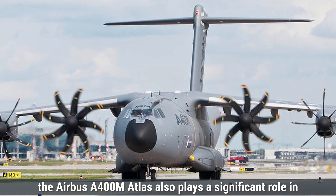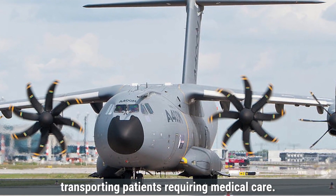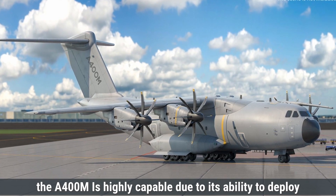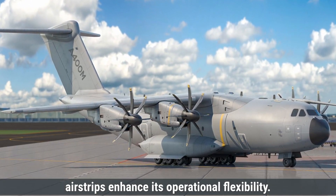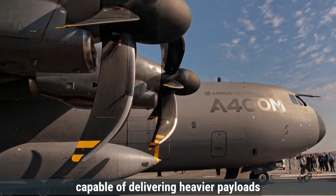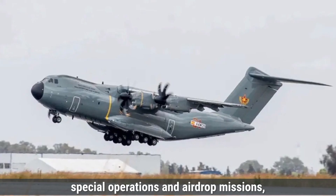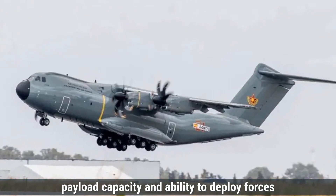The Airbus A400M Atlas also plays a significant role in medevac missions, with customizable configurations for transporting patients requiring medical care. It offers a spacious interior accommodating advanced medical setups depending on mission needs. For special operations, the A400M is highly capable due to its ability to deploy special forces personnel at high altitudes up to 38,000 feet, and its advanced landing capabilities on short or unprepared airstrips enhance its operational flexibility. The A400M is also designed for large-scale airdrop missions, capable of delivering heavier payloads and supplies over long distances. Overall, the A400M offers greater flexibility due to its higher payload capacity and ability to deploy forces from higher altitudes.